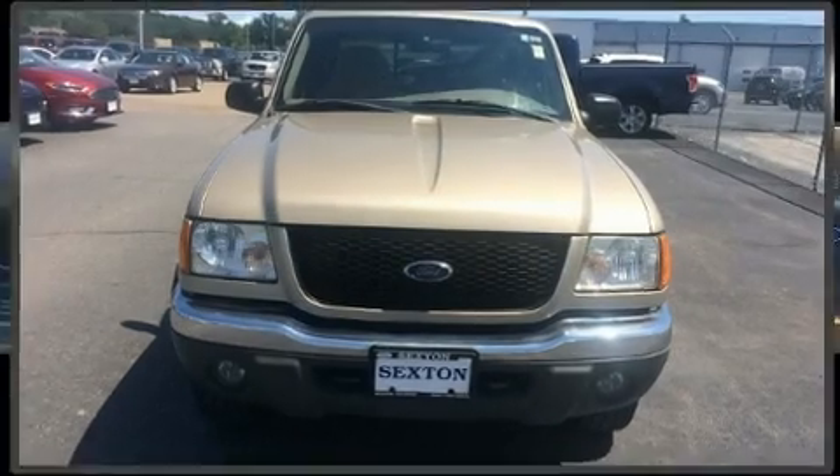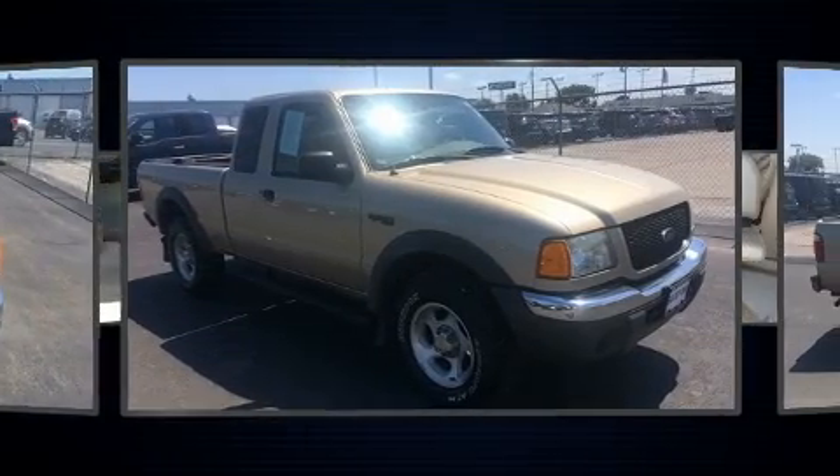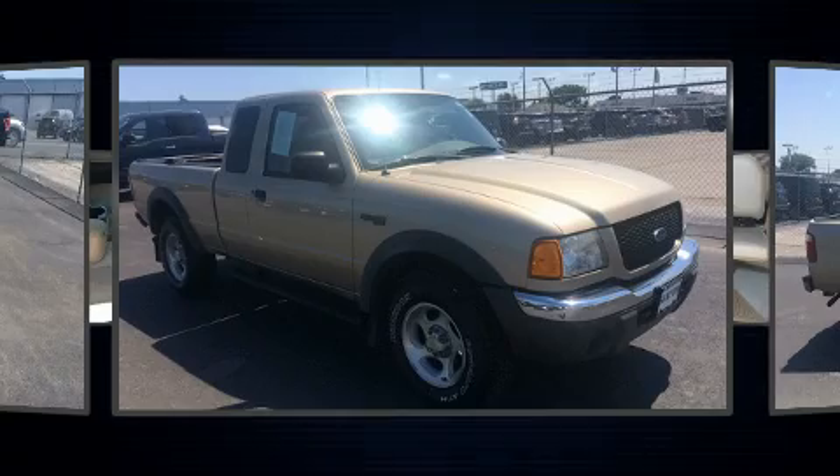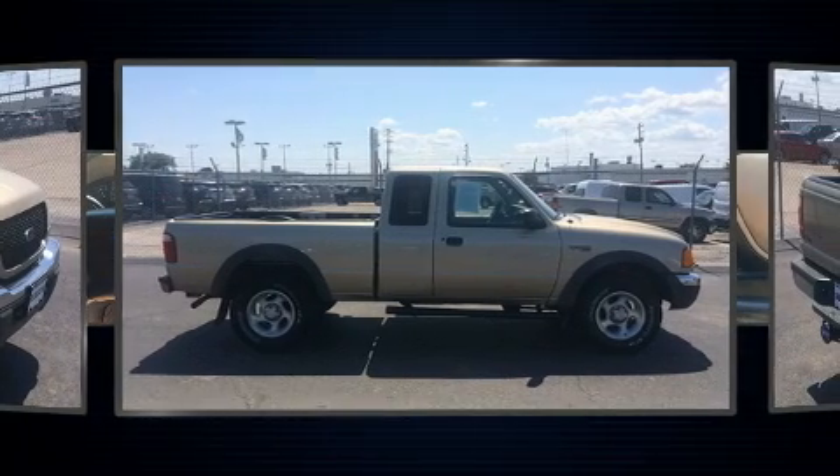Come test drive this 2002 Ford Ranger. This four-door, five-passenger truck provides exceptional value. It features an automatic transmission, four-wheel drive, and a four-liter six-cylinder engine.